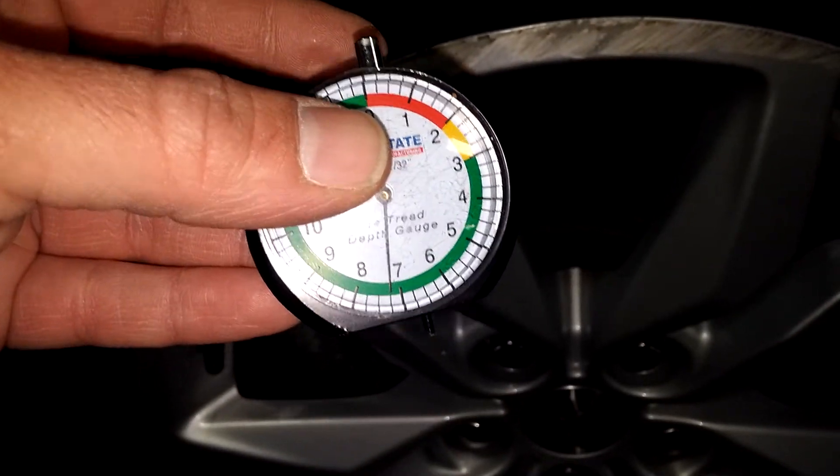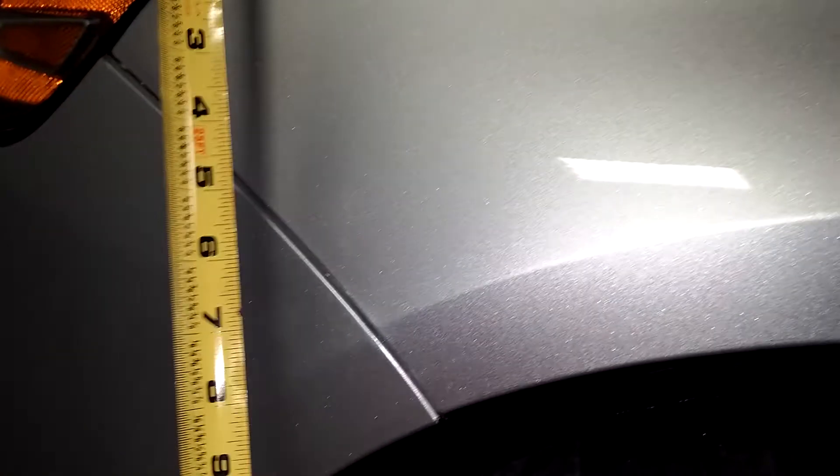Tire tread here is just over 7/32nds. Does seem to have a dent here — no paint off — about five to six inches right there.